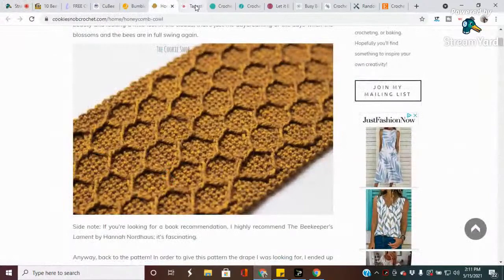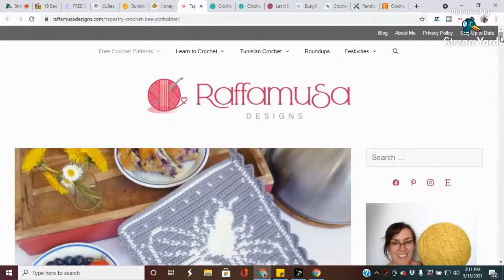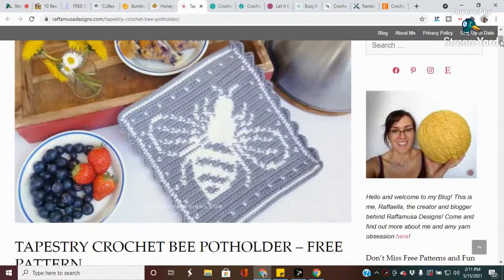This is called the Bee Pot Holder. This heirloom-quality bee pot holder is made using the tapestry crochet technique. I like tapestry crochet because there are fewer ends to weave in and I don't have to worry about large holes in my work. All the pot holders in this designer's fabulous farmhouse collection are perfectly practical and gorgeous too. The designer is Rafa Musa Designs. Remember, the patterns are down in the description box below.